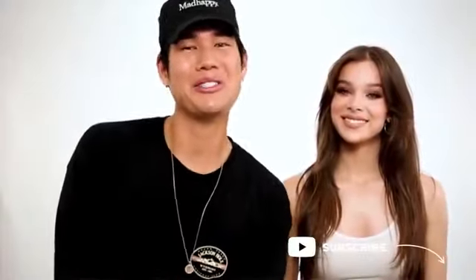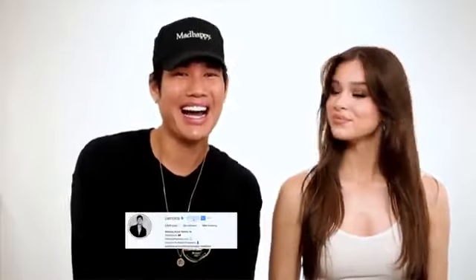Welcome to my YouTube channel, I'm Patrick Ta, and I have a very special guest — one of my clients, Hailee Steinfeld. She's here today to let me do her makeup on camera. We created a really bronzy, natural makeup look that I always do on Hailee, so if you want to see how I created this look, just keep on watching.